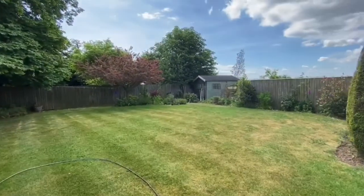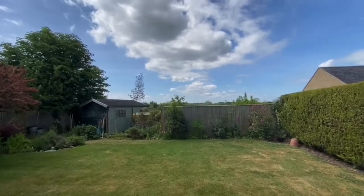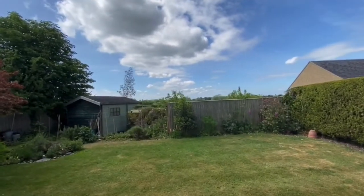And from the garden you get some nice views of the countryside beyond.